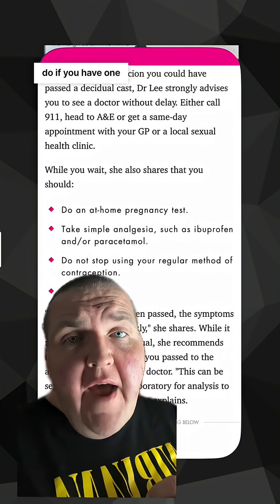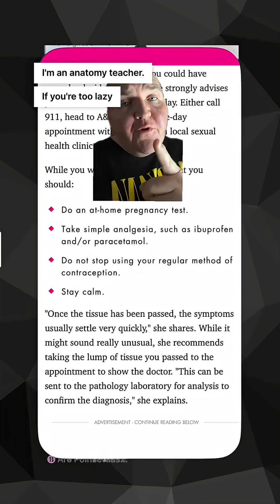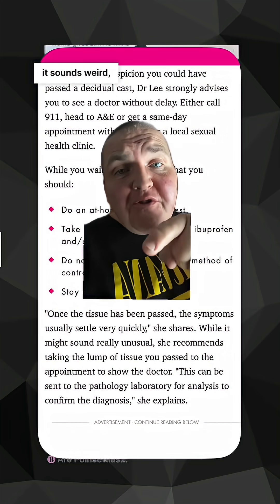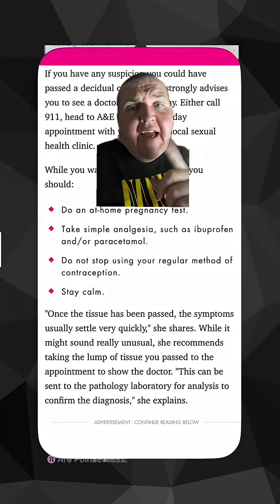So what should you do if you have one of these? Pause here and read. I'm not an OB-GYN — I'm an anatomy teacher. If you're too lazy to read, you should take a pregnancy test. And even though it sounds weird, take the piece of tissue to the doctor so they can make sure it's not something more serious. And you should follow me.